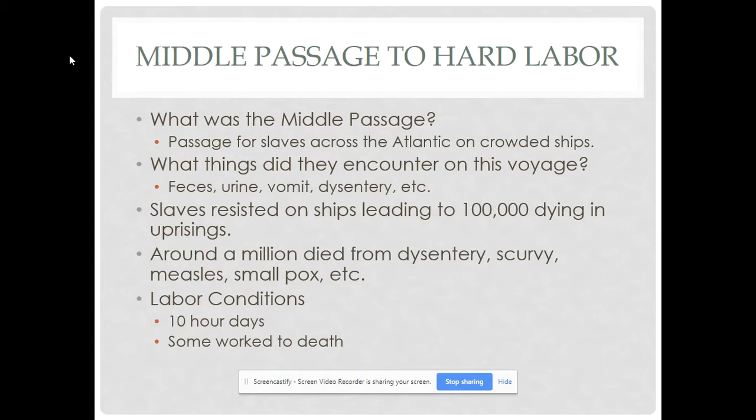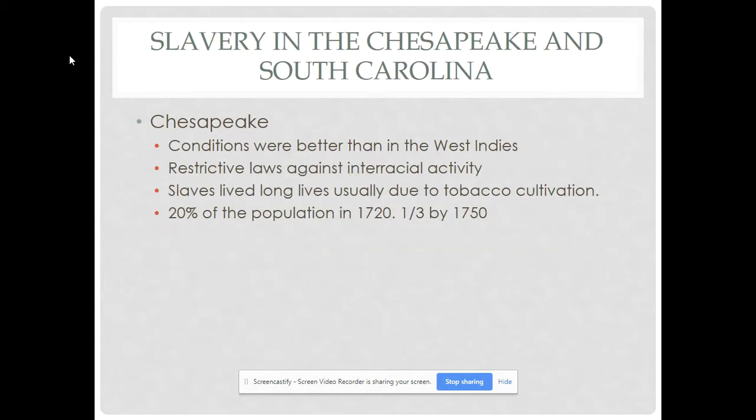Movies often portray slavery in British North America, but I haven't seen many depict slavery in the sugar islands, because it would be very difficult to watch and depict on screen — and the same goes for Brazil.